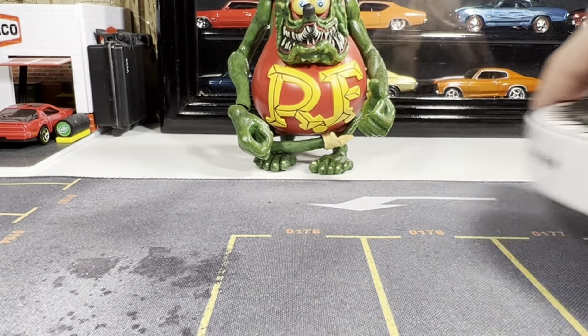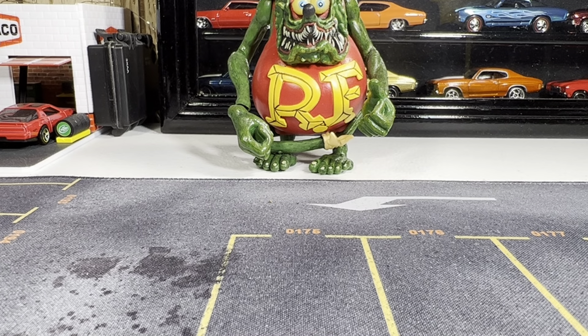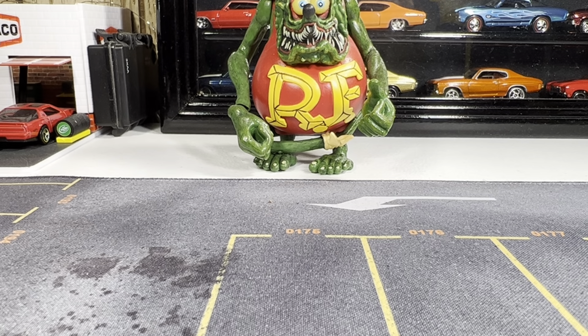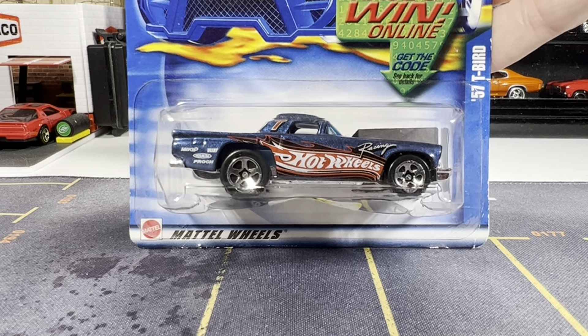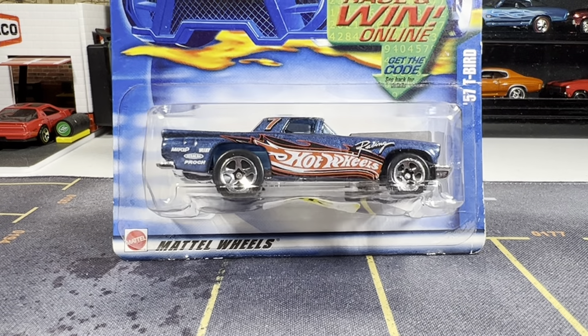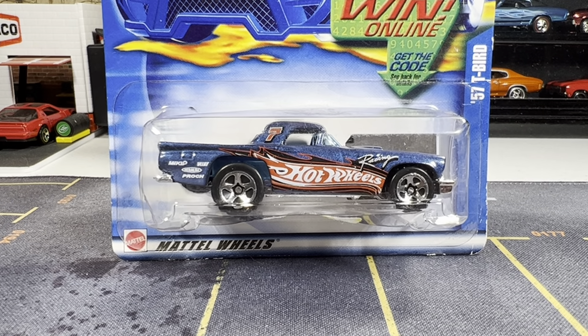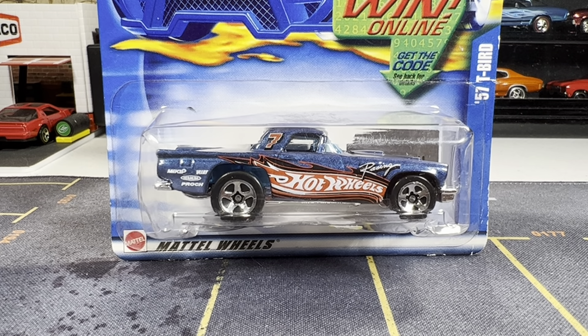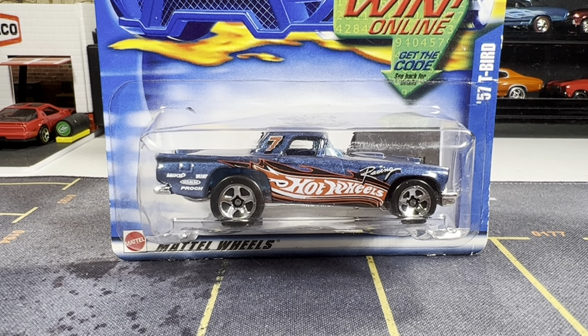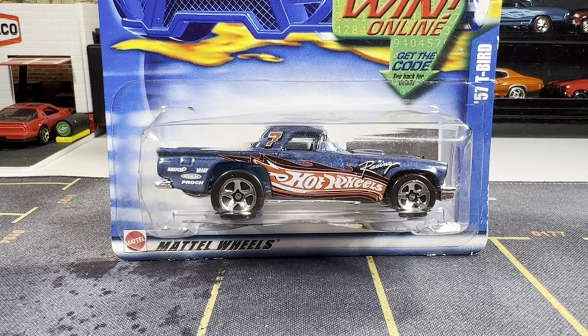I'm gonna go through all of them first and then we'll go through each one on the turntable. First one is from 2002 — it's the Ford Thunderbird Hot Wheels race team. That's like my third or fourth T-Bird of this body style.